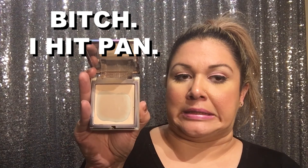I've hit pan on this Urban Decay illuminizer — look how pretty it is, like a little rainbow! But I love it so much. There are days I've shot videos and I look airbrushed, days I've taken photos and I looked airbrushed, and I realized it's that powder. I need to buy more.